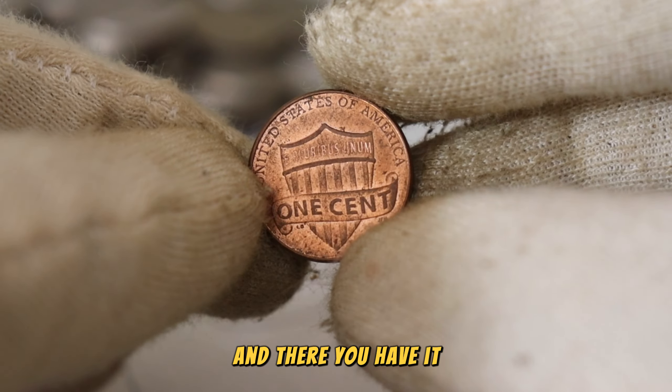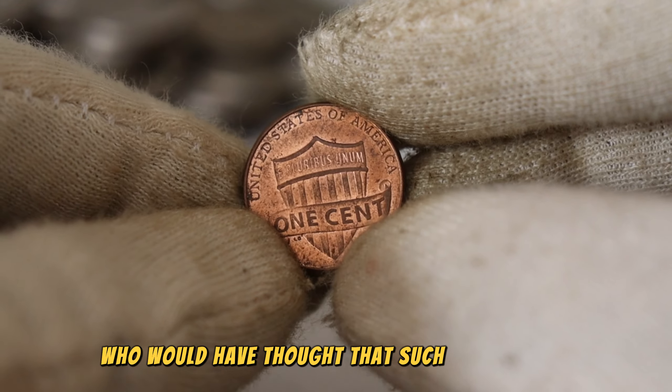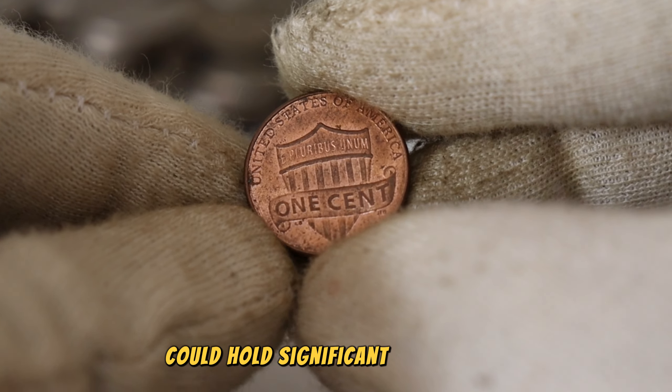And there you have it — the fascinating world of the 2019 Lincoln penny. Who would have thought that such a small coin could hold significant value?